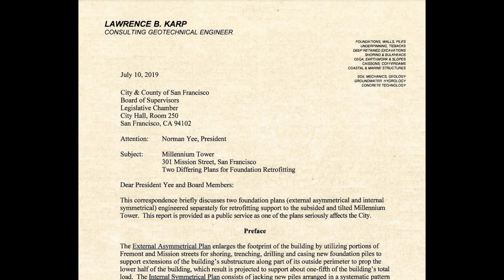Professor Karp, along with structural engineer Joshua Carden, wrote a letter to the City and County of San Francisco Board of Supervisors dated July 10, 2019 — three years after the excessive foundation settlement and building tilt became public knowledge. I think their letter is rather extraordinary.